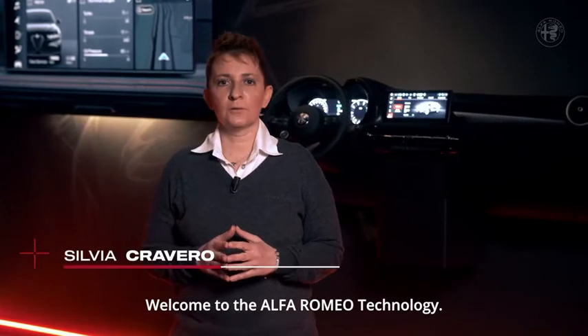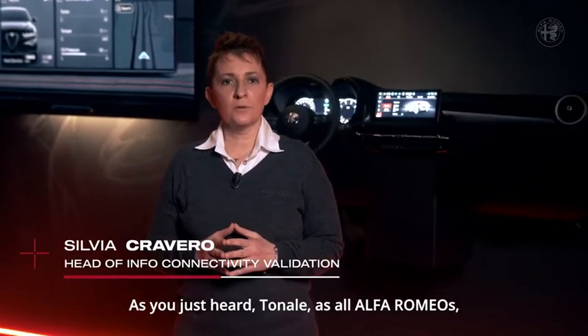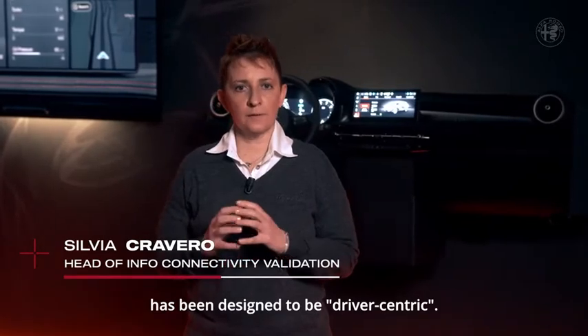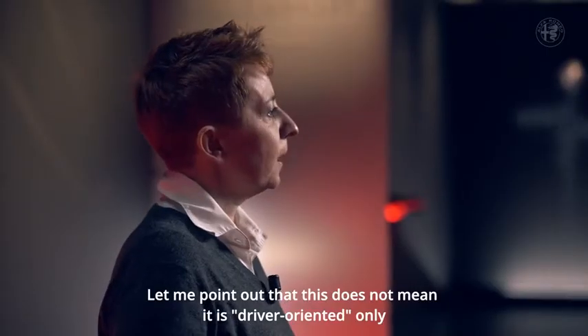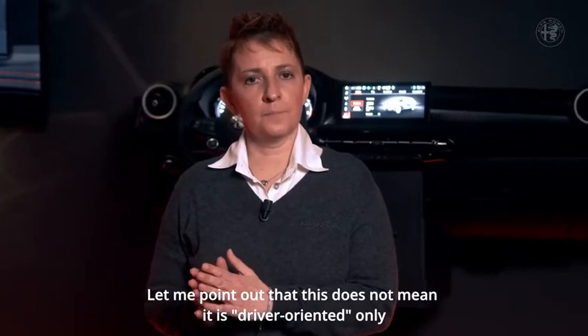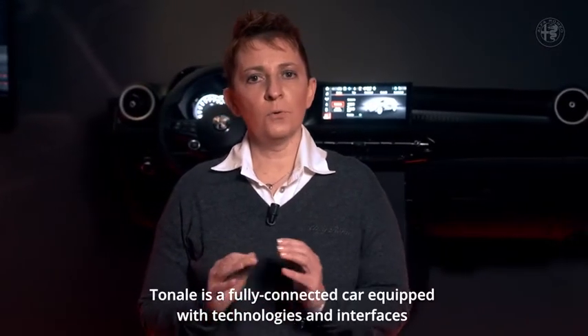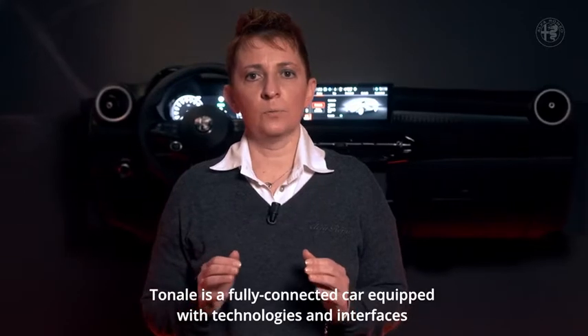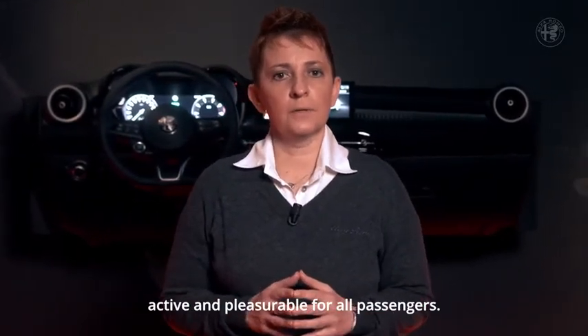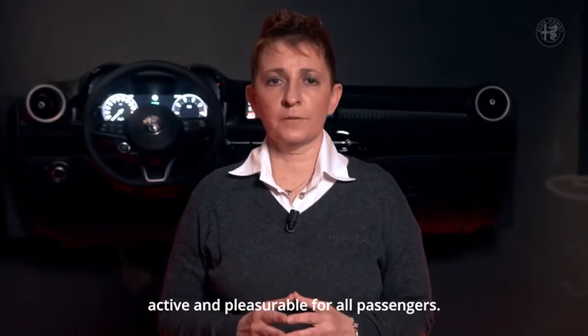Welcome to the Alfa Romeo technology. As you just heard, Tonale, like all Alfa Romeos, has been designed to be driver-centric. Let me point out that this does not mean it is driver oriented only. Tonale is a fully connected car equipped with technologies and interfaces that make life on board, and even off board, active and pleasurable for all passengers.